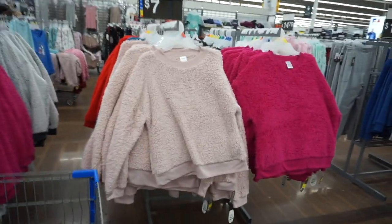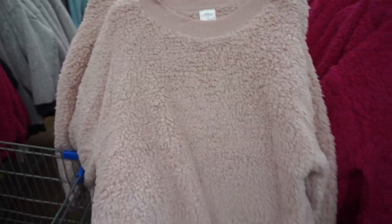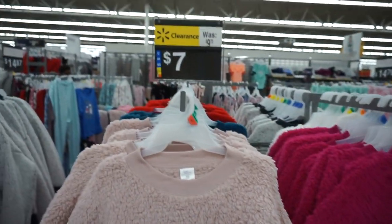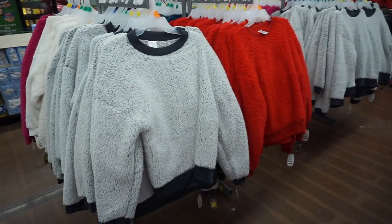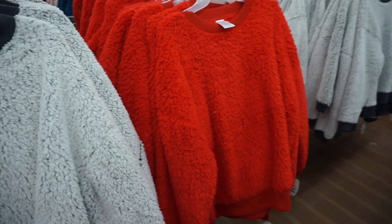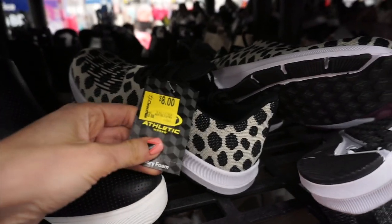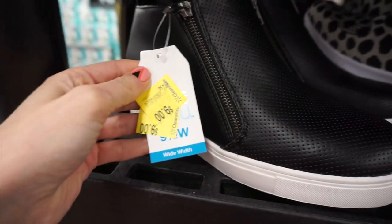I found these fuzzy sherpa pullovers on clearance for seven dollars — they had a ton of colors. These are considered sleepwear but I think they'd be cute as a regular sweater. They are super soft. This is their Secret Treasures line at Walmart. And the shoe clearance was amazing — I loved these Adidas spotted leopard dupes, which were only eight dollars. I wear those all the time, so if you can find those, grab them!